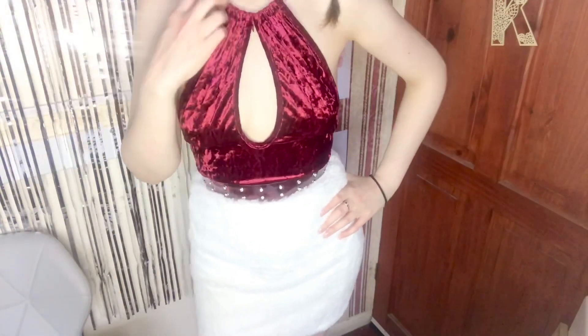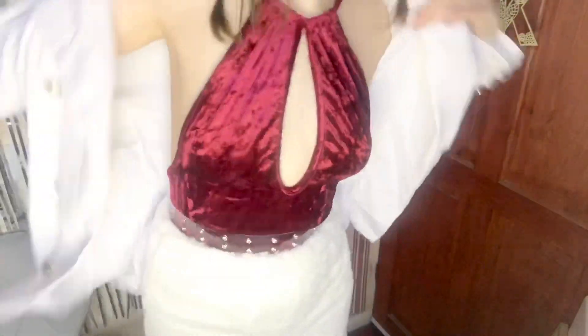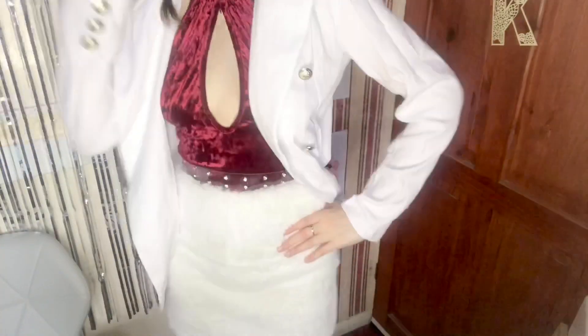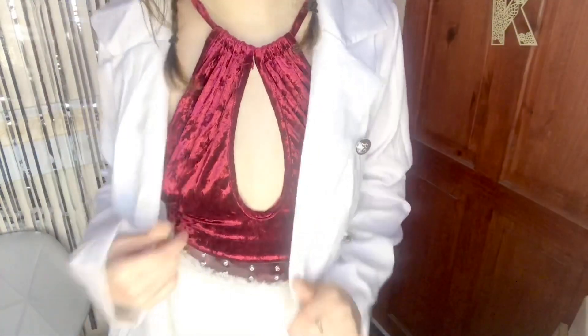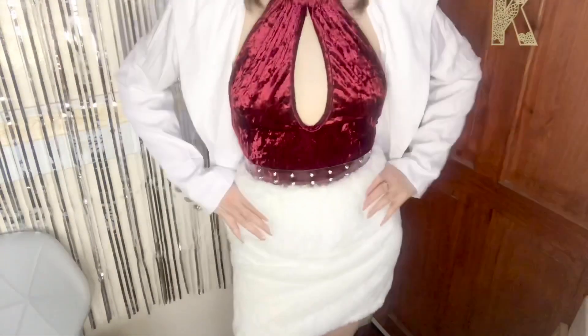You can put a cute little black jacket on, or even a white jacket — I've got a white jacket here. So I've got this white jacket, let's see what it looks like. I actually think it looks pretty good! I'll probably wear a black jacket with it because I always wear black jackets, but this goes pretty well too.